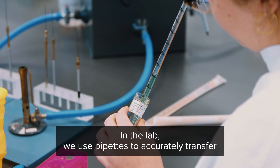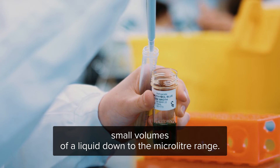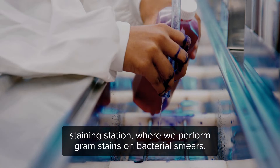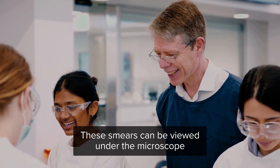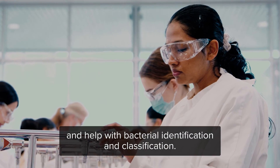In the lab we use pipettes to accurately transfer small volumes of a liquid down to the microlitre range. This is the staining station where we perform gram stains on bacterial smears. These smears can be viewed under the microscope and help with bacterial identification and classification.